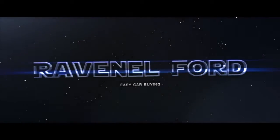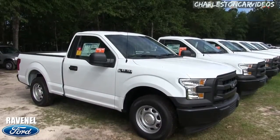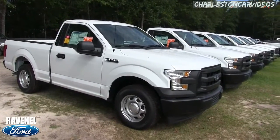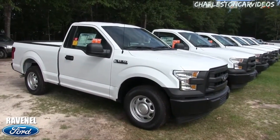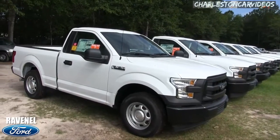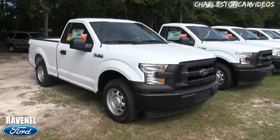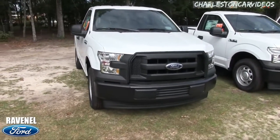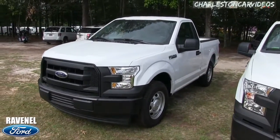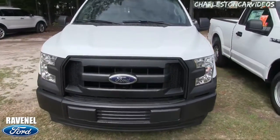Welcome to Ravenel Ford. My name is Chad with Charleston Car Videos. Today we'll be looking at the 2017 Ford F-150 XL with a 3.5 liter V6 under the hood — still plenty of power to get the job done. This is a walk-around video on a new truck. I'll go over some of the options and different features, show you the exterior, show you the interior, and most importantly go over the pricing structure of this vehicle. Ravenel Ford has really got it down to a science, and it's good for you.